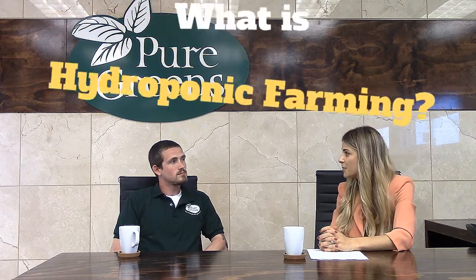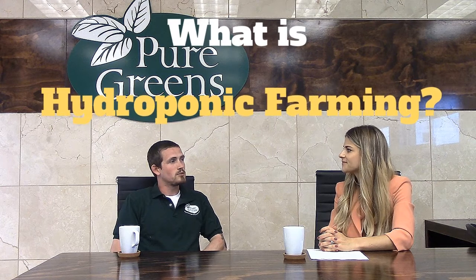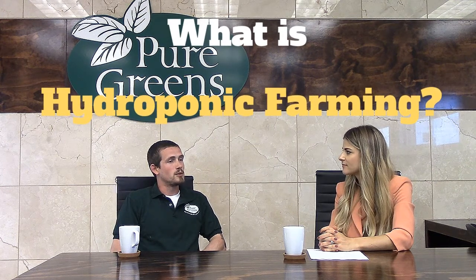Could you explain to us what hydroponic farming is? Hydroponic farming is growing plants without soil. Instead of soil, you replace it with a nutrient solution that's in water. What you basically use to control that nutrient solution is your EC and your pH, as well as the PPM — that's parts per million.